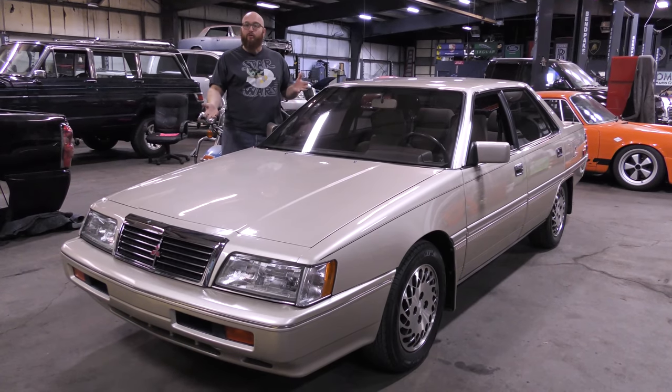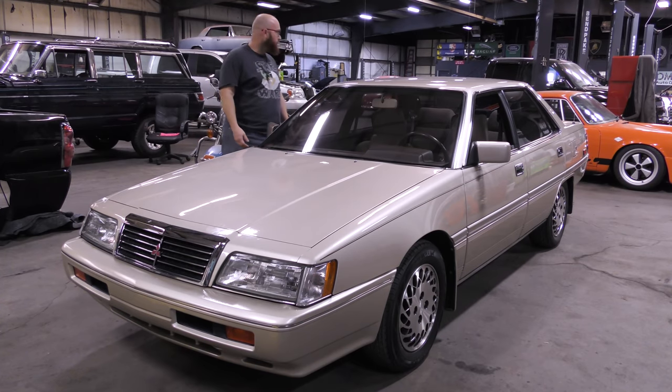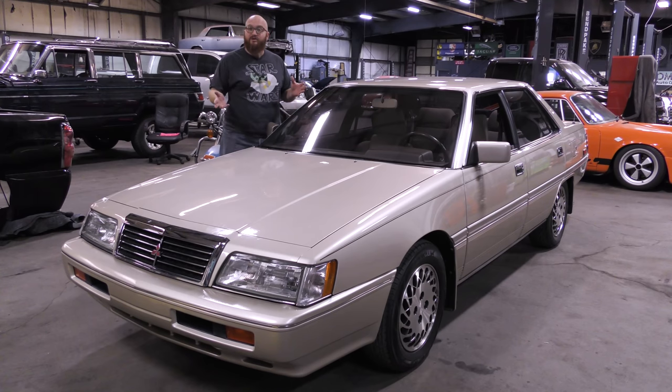Now, obviously, I do know this is a 1990 Mitsubishi Sigma. It was based on the Galant platform from Mitsubishi, and it's their attempt at a luxury car — their entry into the luxury car market. And yes, this is another Euro-Asian Bob strikes again. 27,000 miles, guys, from 1990.